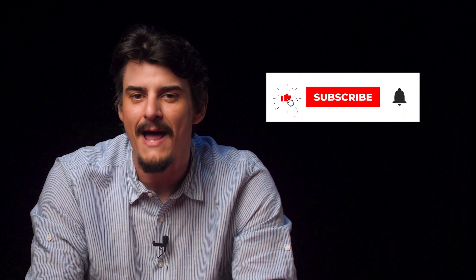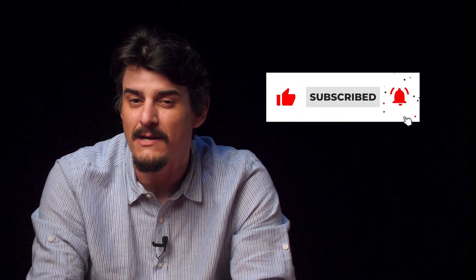Hey internet! It's your old friend Dominic here with usonlinecasino.com. Before I get into today's video I'm going to ask that you click that subscribe button if you haven't already.